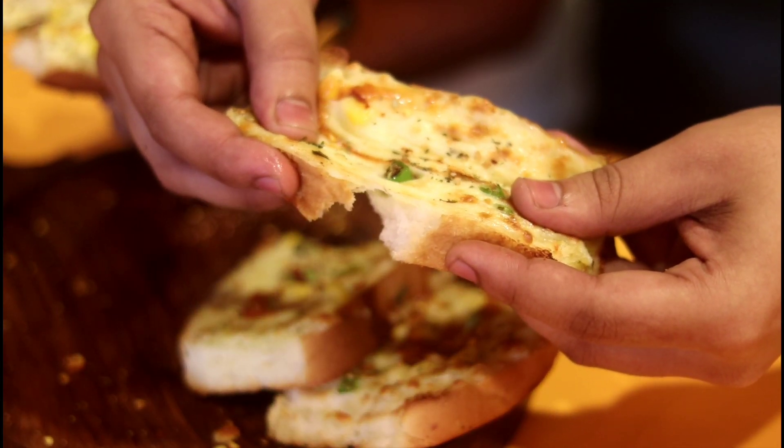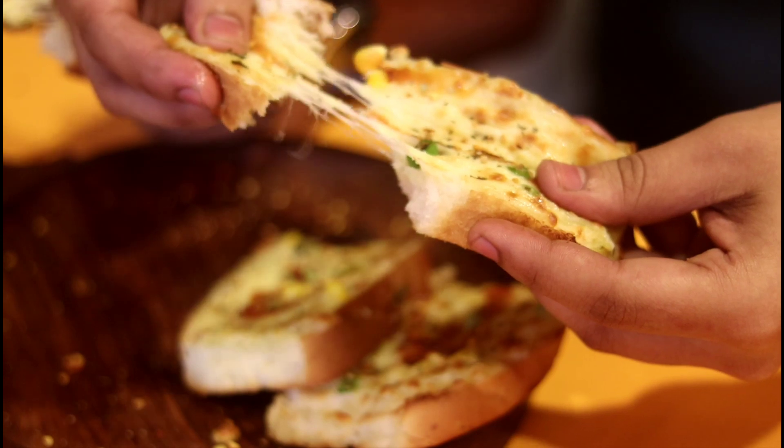It is crunchy and cheesy. Let's see how it is. It has a very natural taste — it means cheesy. When it was tasty, let's talk about the main course. Let's go to the main course.